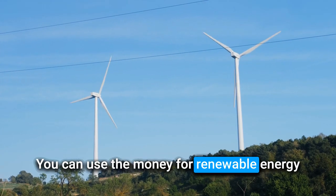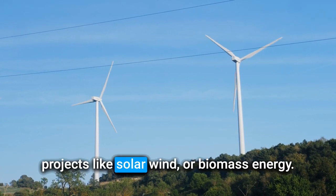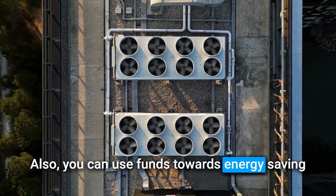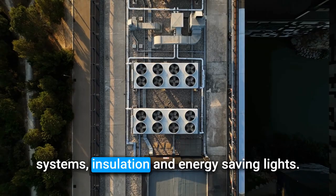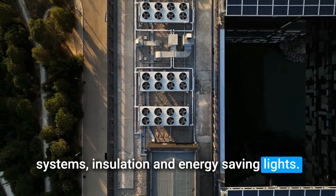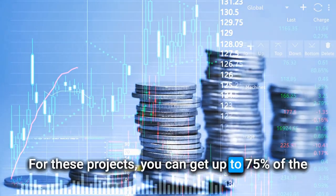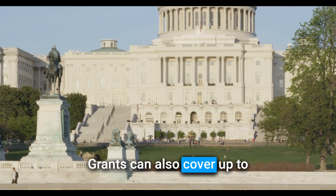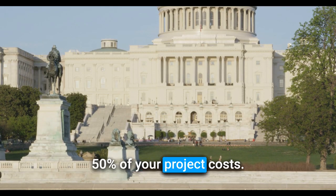You can use the money for renewable energy projects like solar, wind, or biomass energy. Also, you can use funds towards energy-saving projects like having better heating and cooling systems, insulation, and energy-saving lights. For these projects, you can get up to 75% of the money you need through loans. Grants can also cover up to 50% of your project costs.